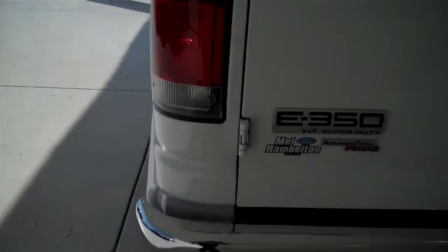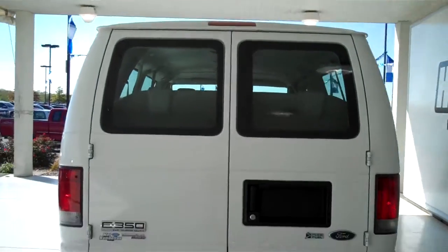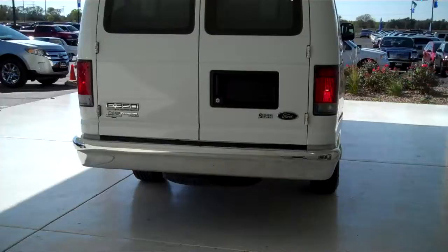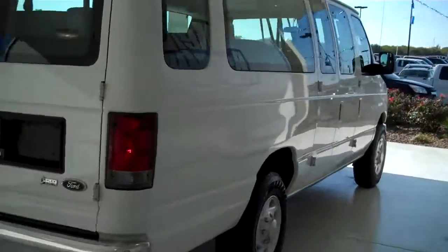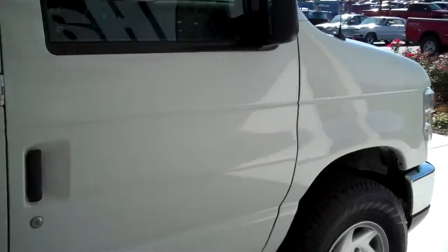It's the XLT model. You can see this vehicle in all of our inventory at mhford.com, or come out and see us in person at the big corner of 119th and Kellogg. That's Mel Hamilton Ford. We thank you for looking.